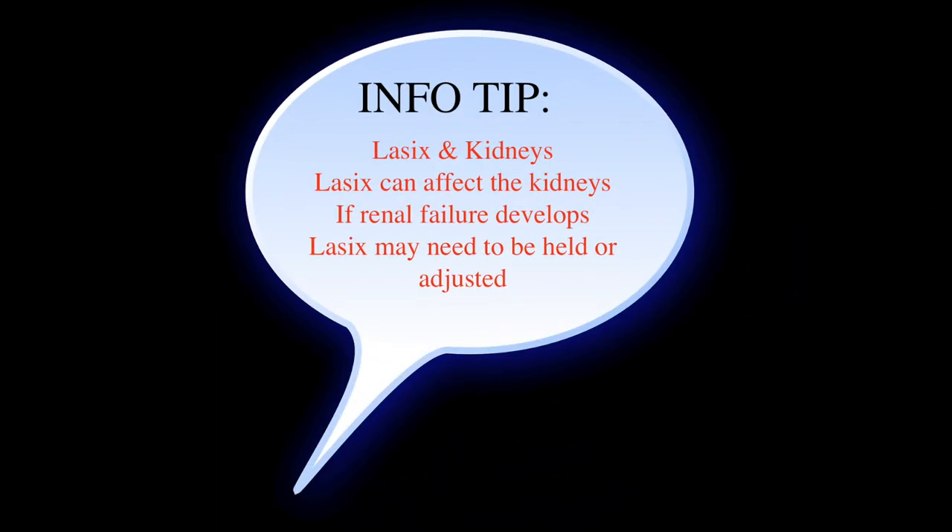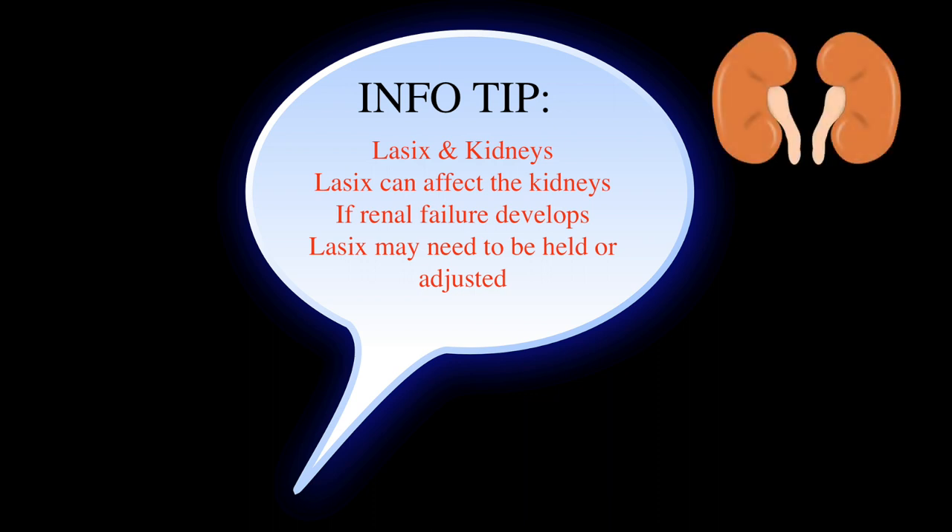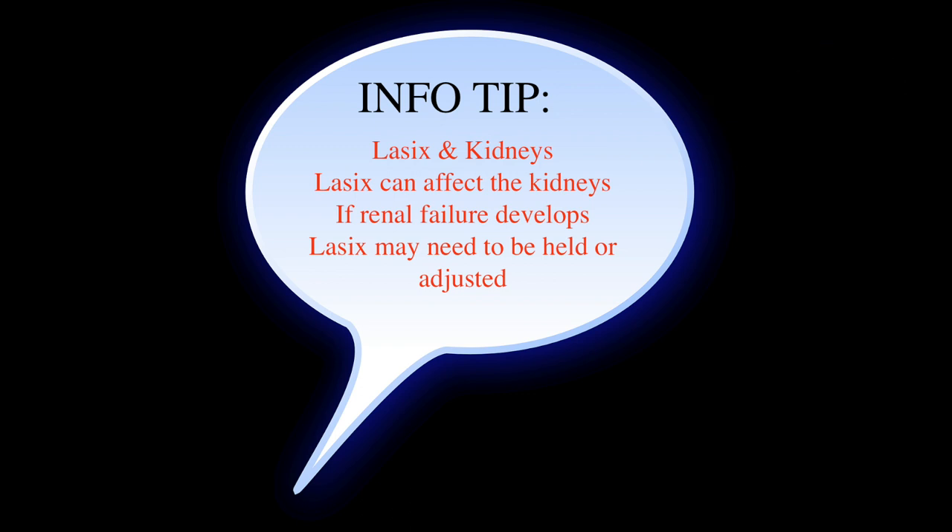Moving on to the next info tip about congestive heart failure: Lasix and the kidneys. Because these individuals with heart failure do take Lasix, it's important to recognize that renal function may need to be monitored. Lasix can affect the kidneys, and sometimes we may see a decline in kidney function — the Lasix may need to be adjusted or even held, especially in the hospital setting if they're not in overload and they're having issues. The kidneys and the heart are interconnected, so it can be very much a catch-22 in these situations.